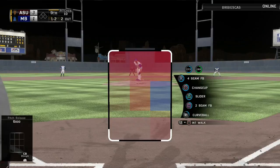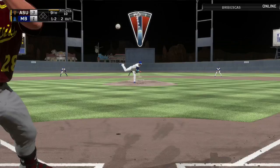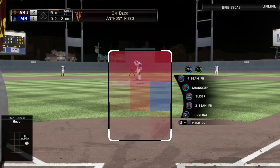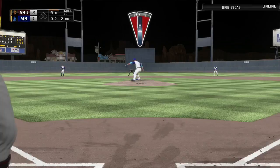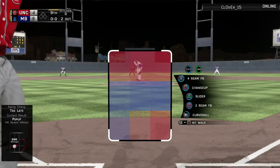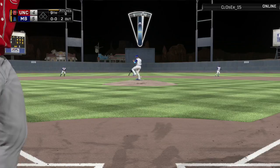We threw a curveball down in the dirt on the 0-2 count and he laid off — a lot of good opponents won't chase those. We set up the fastball but it ran a little too high, making it 2-2. Had to be smart being down two runs, threw a slider away and he laid off again for a full count. Decided to still play it safe and throw a slider away — got him chasing to end the inning. A great sequence of pitches by Herrera.